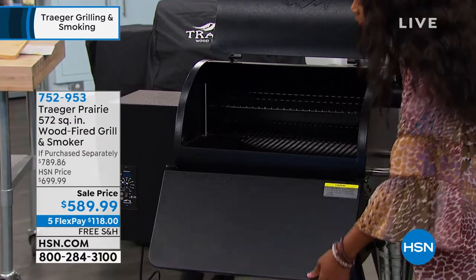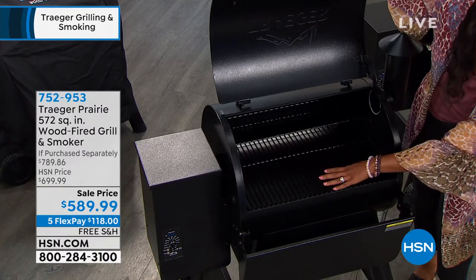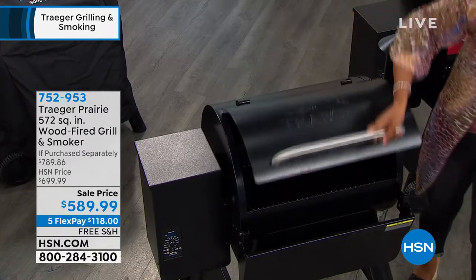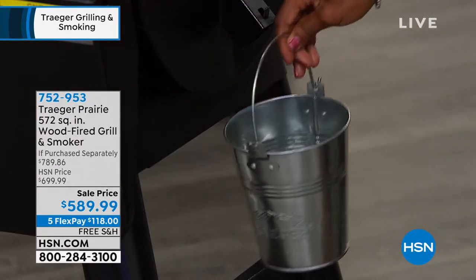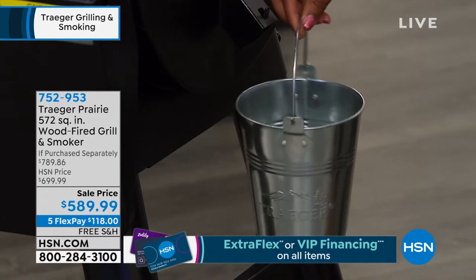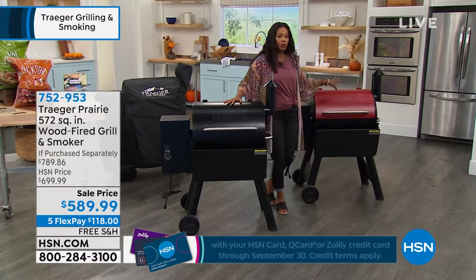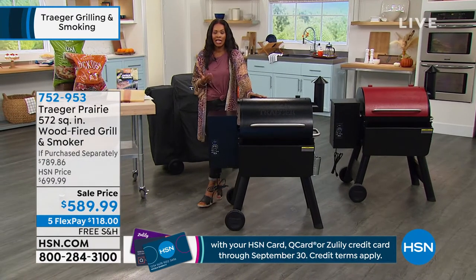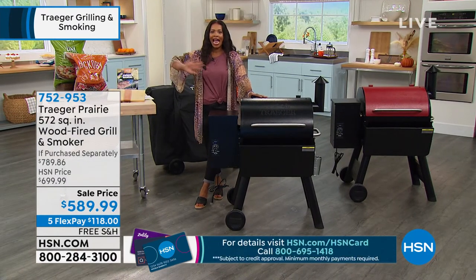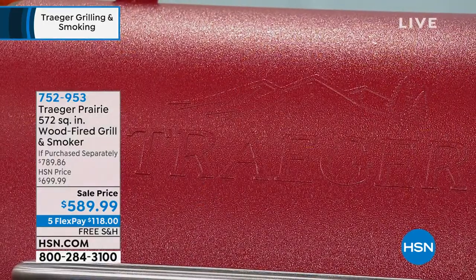You've got your lift-up tray here — all of the fat comes in and when it's time to dispose of that, you just take the pail and dispose of it. As simple as that. The question is: do you want it in black or do you want it in red? Because you're going to get it before Labor Day. Think about all of the amazing food you can eat starting Labor Day and beyond. Some of you have already jumped in to get yours — for those of you who are just joining us, welcome to HSN.